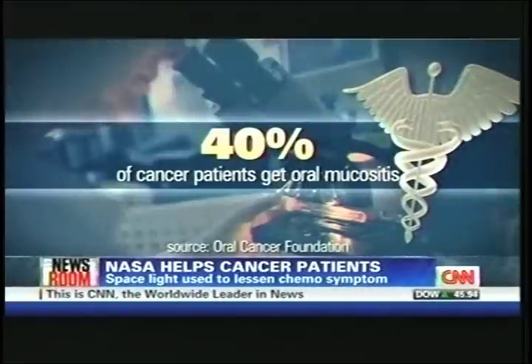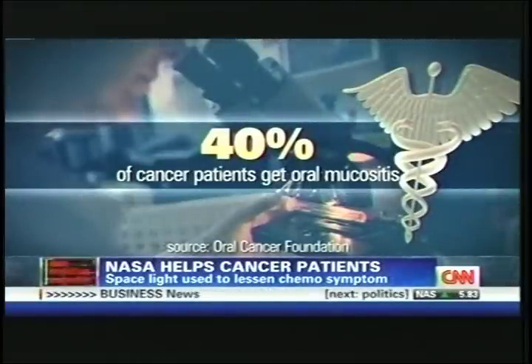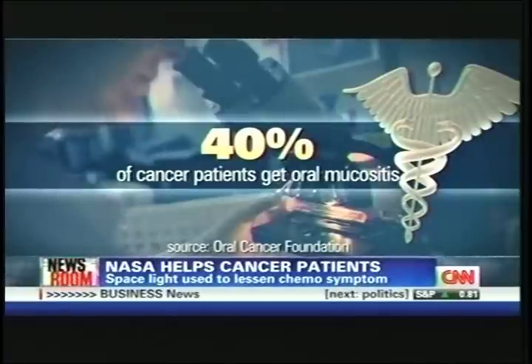About 40% of those who go through chemo suffer from a horrible complication called oral mucositis, and that's caused by the radiation. According to the Oral Cancer Foundation, that can cause inflammation or severe ulcers in the mouth, which really makes it difficult for cancer patients to actually eat.